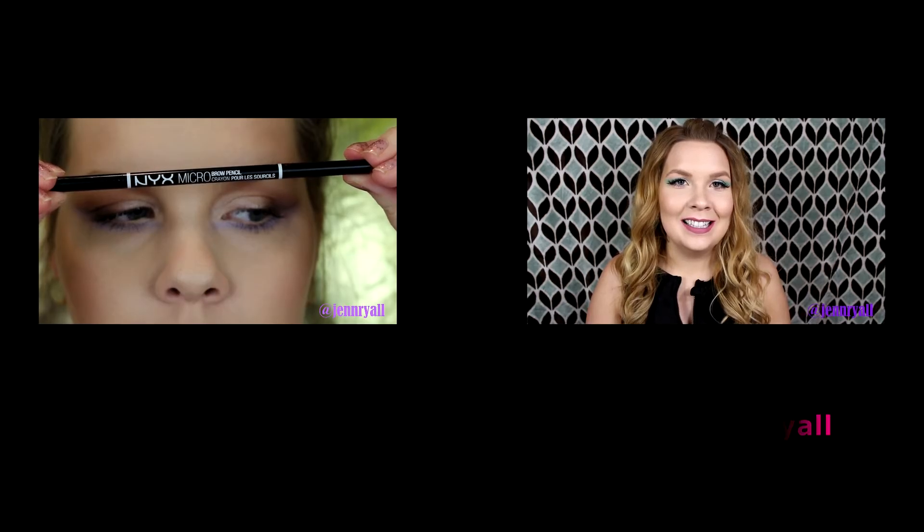And the last thing, of course, is the Stila Kitten Eyeshadow, and believe it or not, I have never owned this before. Everyone's seen this before — it's gorgeous. It's very shimmery. I'm wearing it on the inner corners of my eyes right now, and it's absolutely stunning. I'm really excited that I found that at Marshall's.